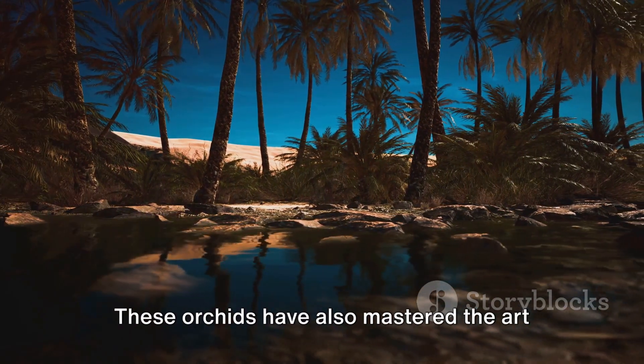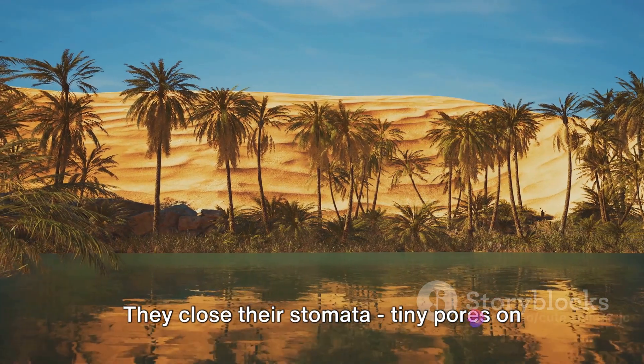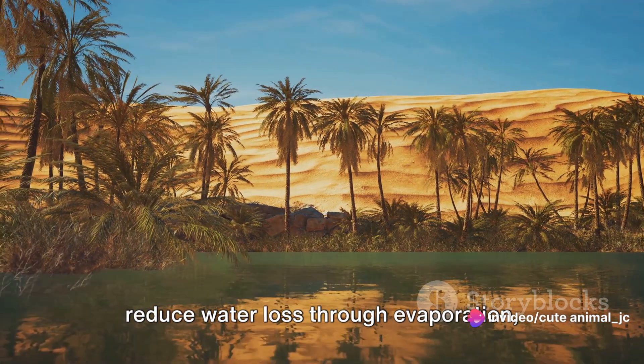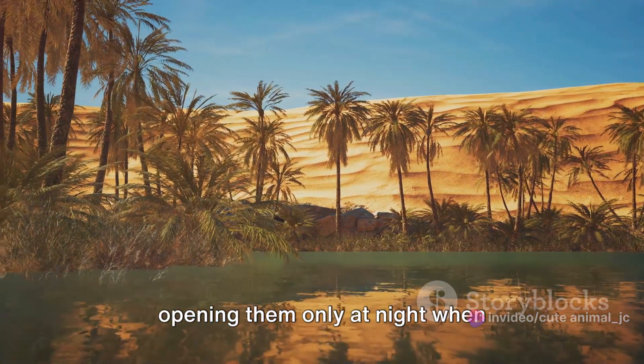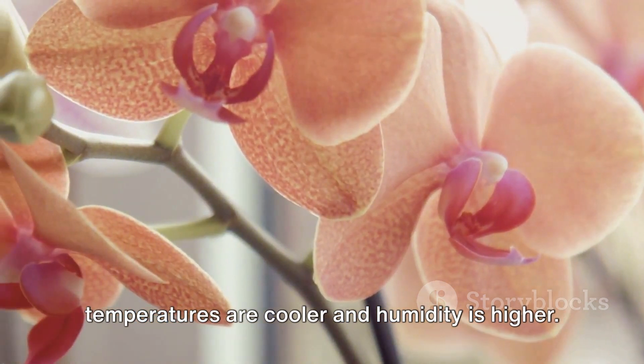These orchids have also mastered the art of water conservation. They close their stomata — tiny pores on the leaf surface — during the day to reduce water loss through evaporation, opening them only at night when temperatures are cooler and humidity is higher.